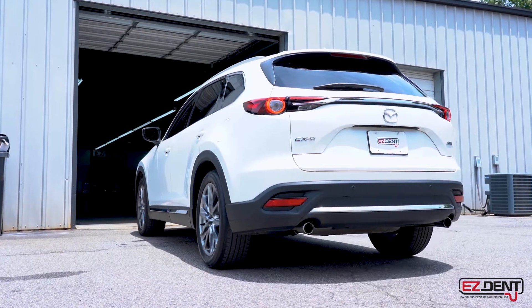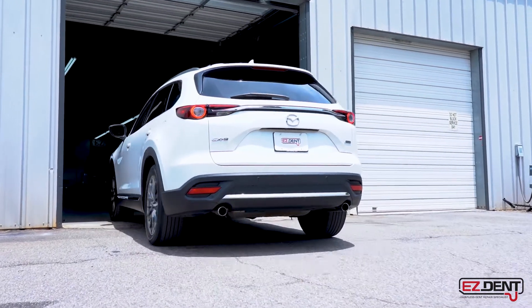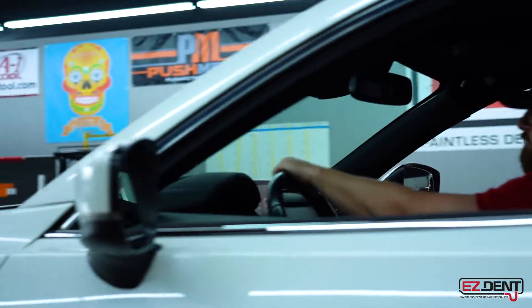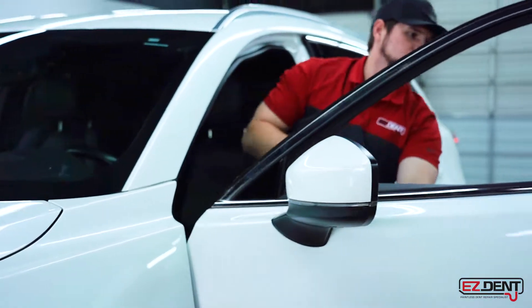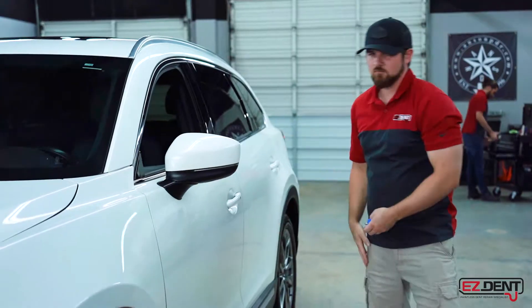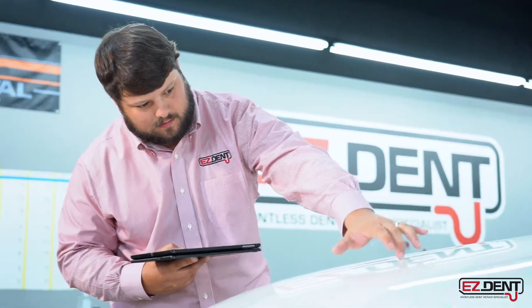If your car is involved in a hailstorm, the first thing you're going to do is contact your insurance company and let them know when you were involved and that your car was damaged. Once you file your claim, your insurance may then offer you an initial estimate on your vehicle. This is usually just a placeholder and it's not normally super accurate.